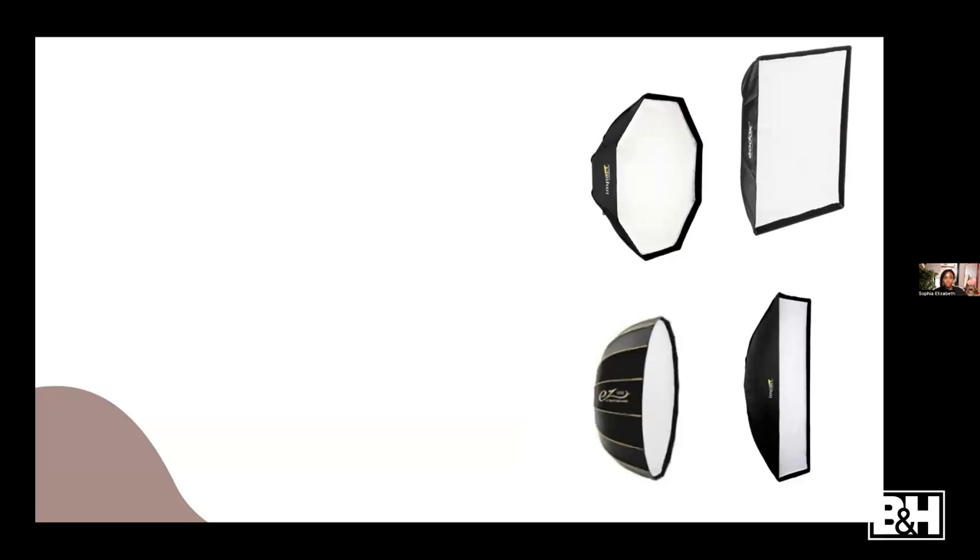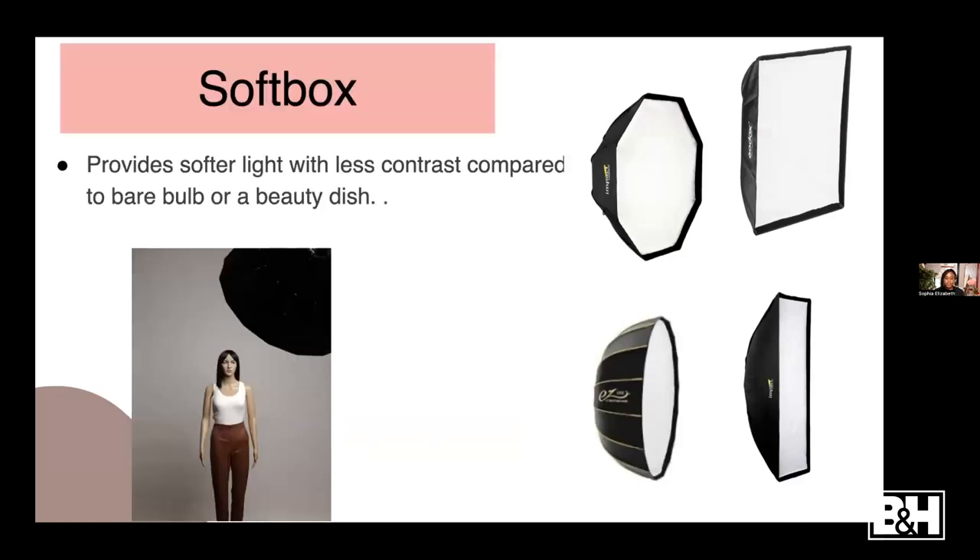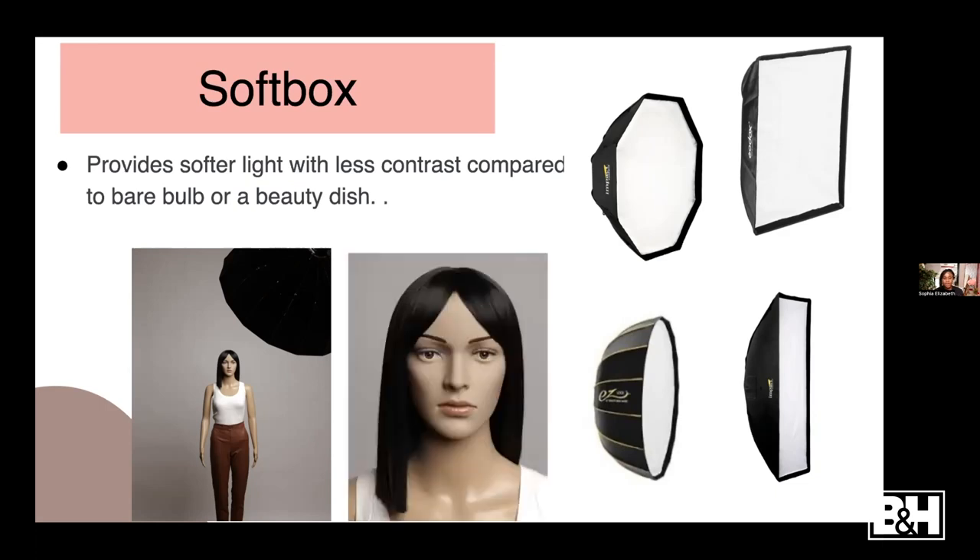These are my most-used modifiers - the softboxes. Compared to the first two, the softbox helps to really spread out your light so it's a lot softer and more pleasing to the face. As you can see, there's not much shadow. This one is a 42-inch softbox - it really helps spread out the light. You can see there's less shadow on the background, less shadow on the face, and the light is much more spread out and pleasing.